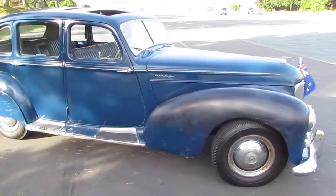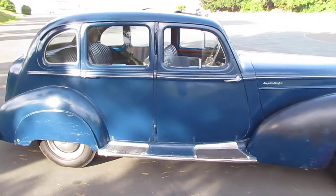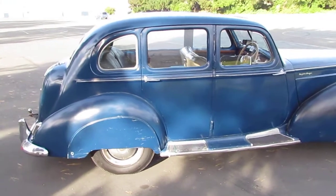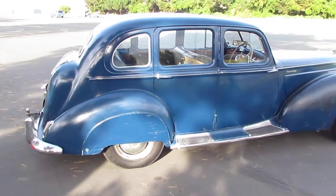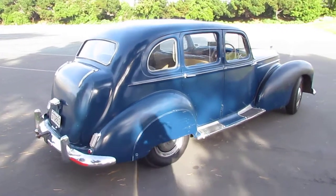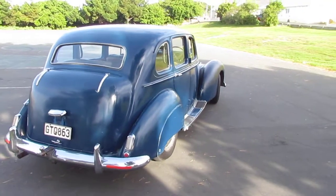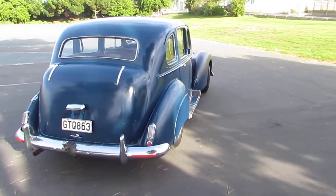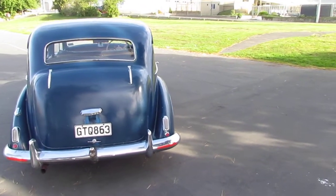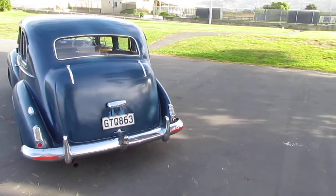Just going around it very slowly so you can see the general condition that it's in. It's a very original car. I'm the third owner — the other two have been families, so they may have had more than one owner each. The first owners were Gore-based, 1951 to 1969. The following owners from 1969 to approximately just over a year ago, 2016 February. And I've owned it since then.